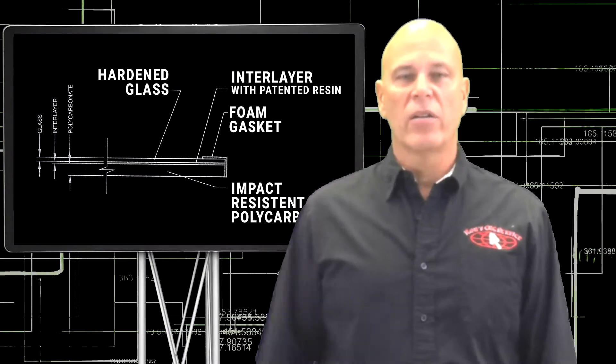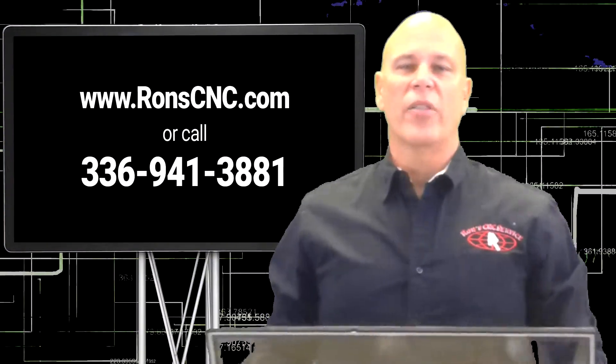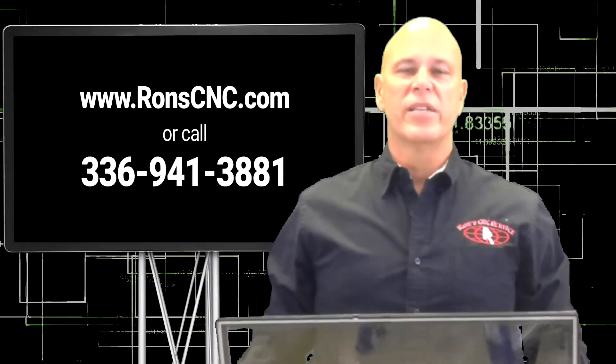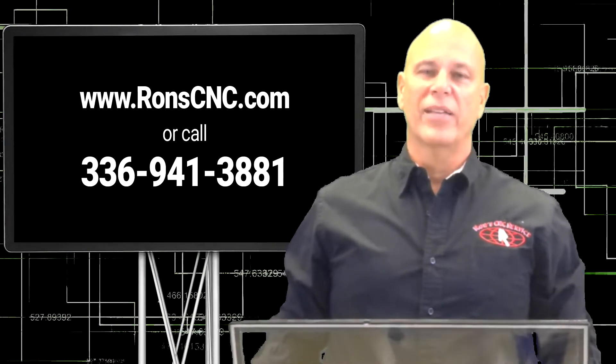How good is our glass? This video was shot through it. RunCNC.com — come to our site and get your safety glass quote today.